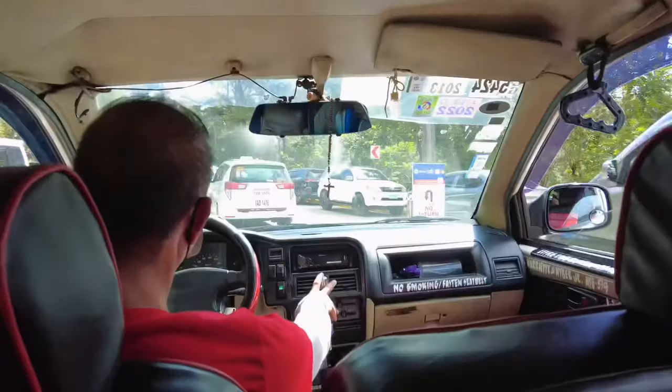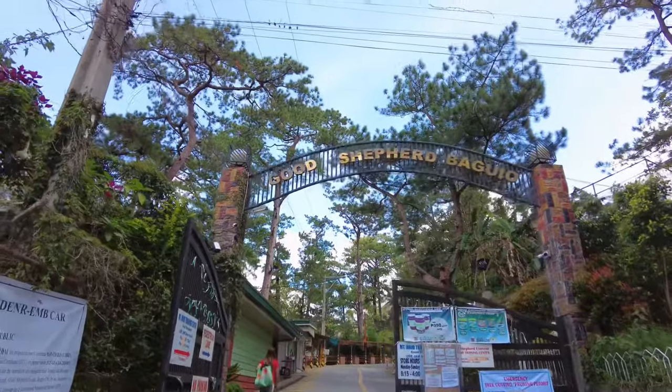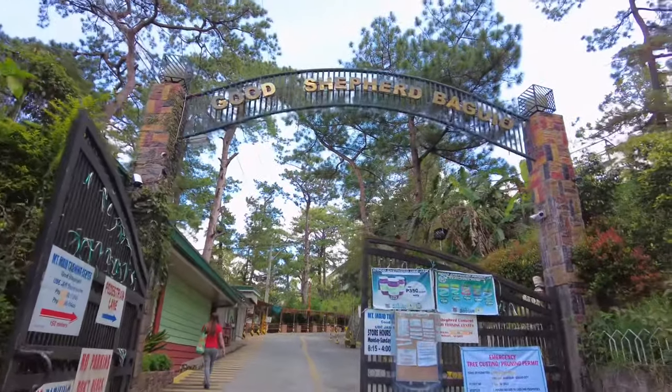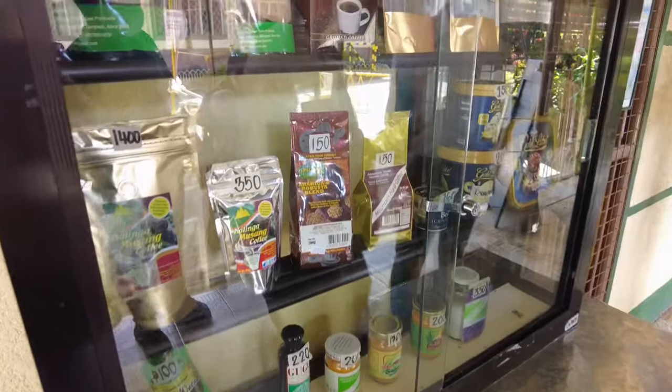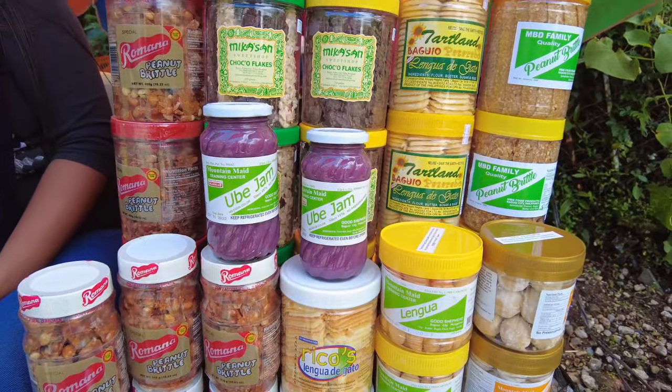Now we're back in the room. We went home early. It's crazy here in Baguio — even at night there's always fog. Just a fun fact: there's always a towel needed here in Baguio when you take a taxi. And now we're here at Good Shepherd. We're just gonna buy some pasalubongs for family and friends — a lot of strawberry jams and ubi jams.